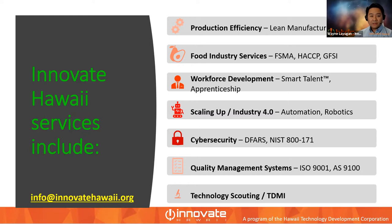We also work with workforce development — a program called Smart Talent that applies lean techniques in onboarding processes, plus apprenticeship programs. For scaling up and Industry 4.0, our Center Director Wayne Inoue and Trung Lam from Laulima Mechatronics will discuss automation, robotics, and Industry 4.0 concepts. On cybersecurity, we work with DOD companies dealing with DFARS, NIST 800-171, and the new CMMC — Cybersecurity Maturity Model Certification. We also do quality management: ISO 9001 and AS9100 for aeronautics. And for technology companies, we offer Tech Scouting and TDMI — Technology Driven Market Intelligence — to help identify how your technology can be applied to new markets.